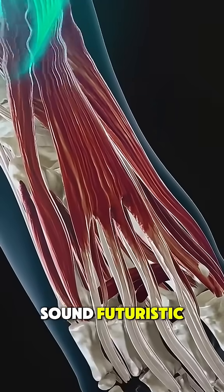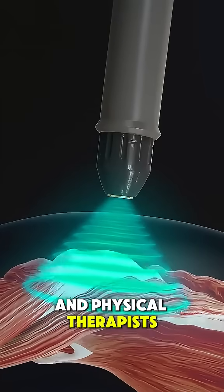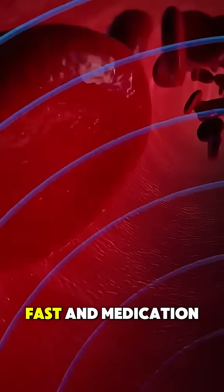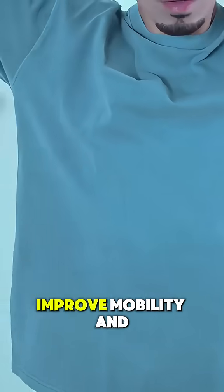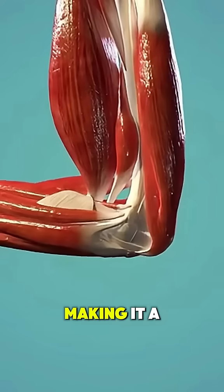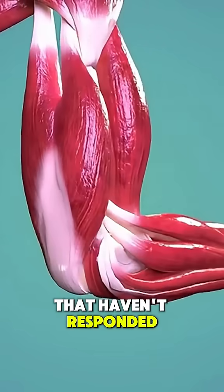While it might sound futuristic, shockwave therapy is widely used by doctors and physical therapists around the world. It offers an effective, fast, and medication-free way to reduce pain, improve mobility, and avoid surgery — making it a game-changer for chronic musculoskeletal issues that haven't responded to other treatments.